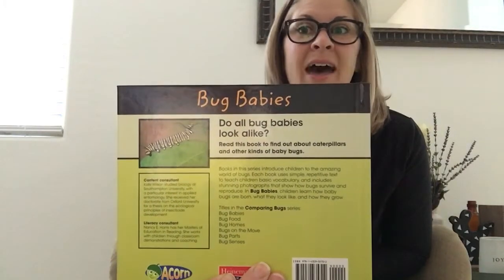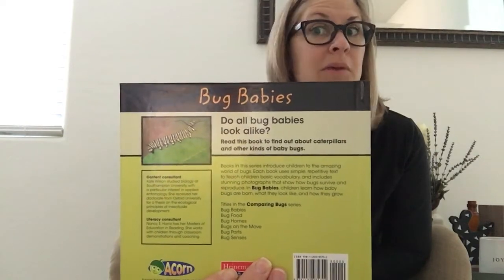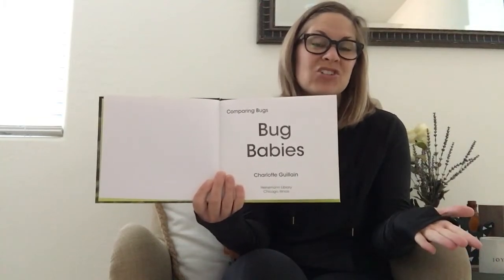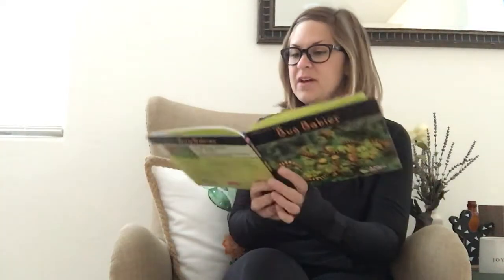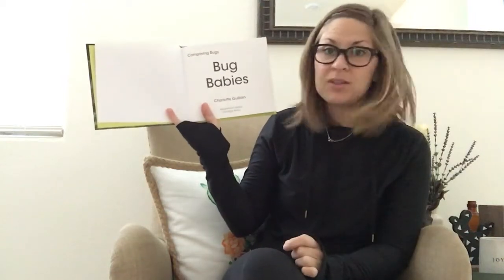I recognize that caterpillar — I believe that's a caterpillar of a monarch, though I may be wrong. Let's look on the title page, because we know we can look there for information. It doesn't have any photographs, so we can't get additional information except for the fact that this book is about Bug Babies.